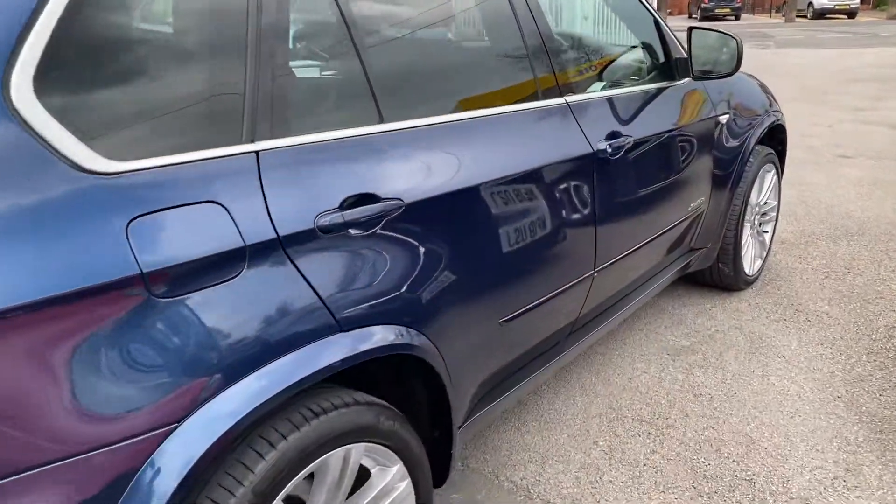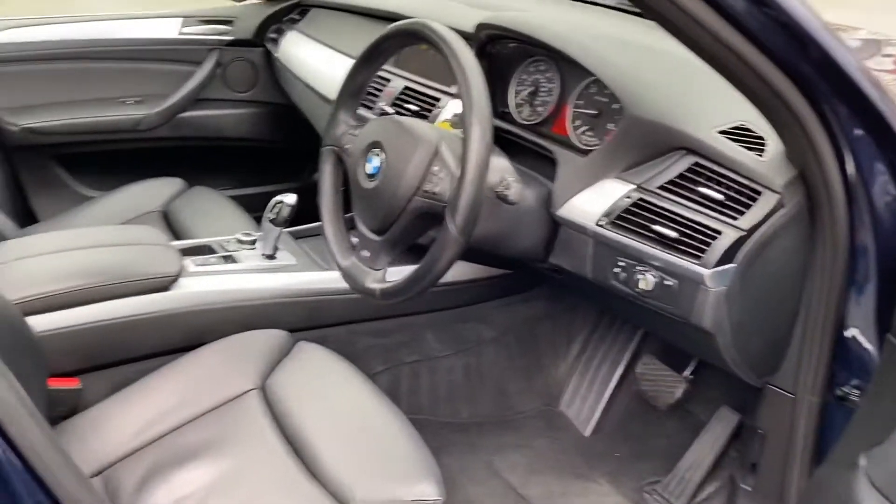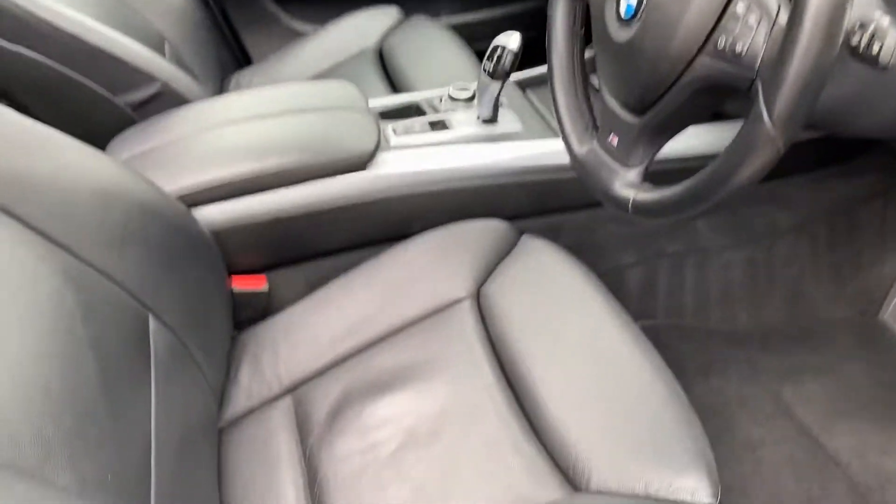It's in great condition. Let me just show you inside the car as well. It's the 8-speed gearbox — really lovely and smooth.